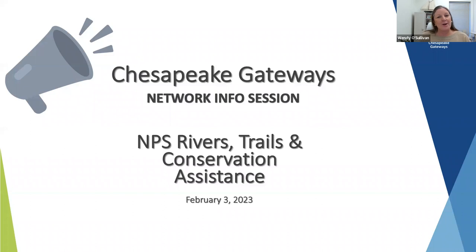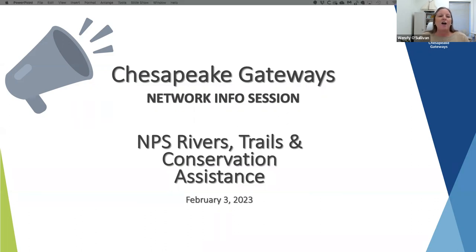Good morning. Welcome to the National Park Service Chesapeake Gateway's information session for our network. We have a special session today where we're going to be introducing our network partners to a technical assistance program — a community assistance program of the National Park Service known as Rivers, Trails and Conservation Assistance.